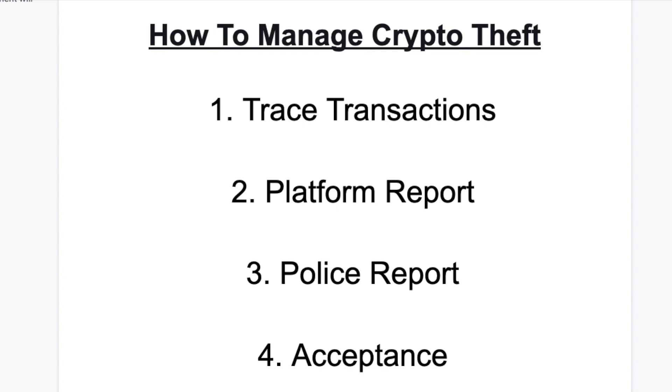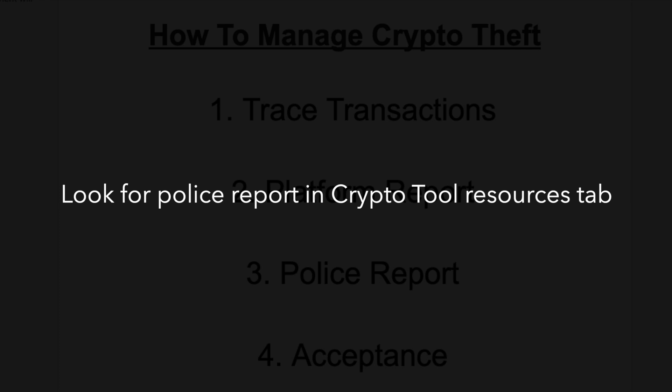I've created a police report template in case you need help submitting a report — just substitute the information relevant to your specific case. You'll find a link to this report in the course resources.